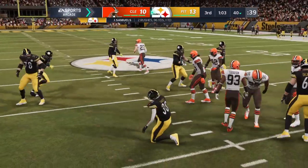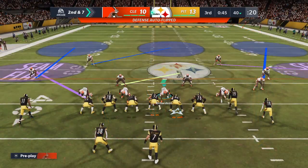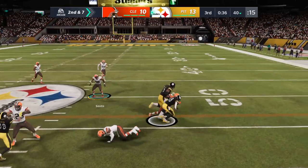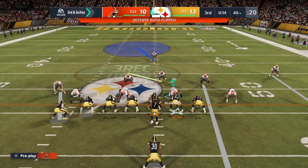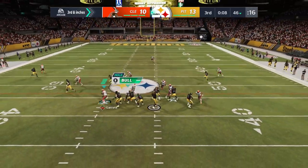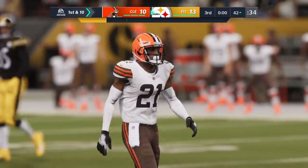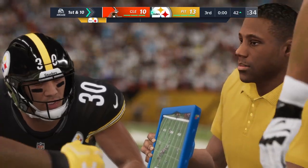All things considered, they have to feel pretty good about getting that type of gain considering the blitz they just had against them — brings up second and seven. Here's Samuels again — a good cover defensively as they get to him just beyond the 45. He was brought down by Carl Joseph, brings up third down. Roethlisberger now throws on third down — a quick throw, complete. James Johnson. That's good for a Pittsburgh Steeler. First and 10 at the 42-yard line.